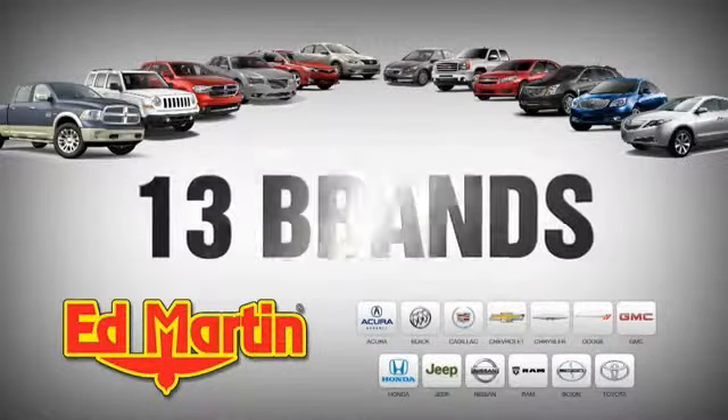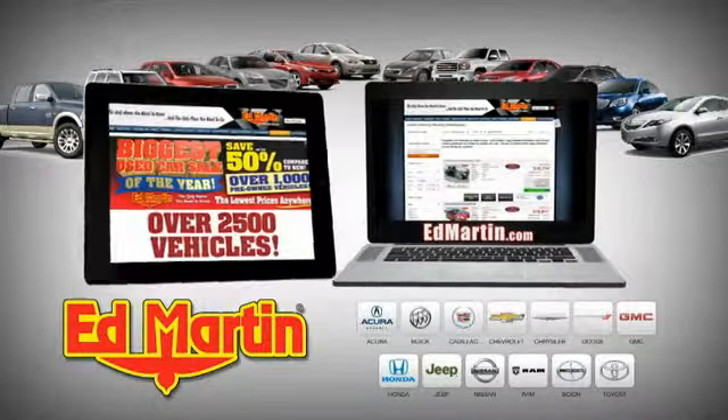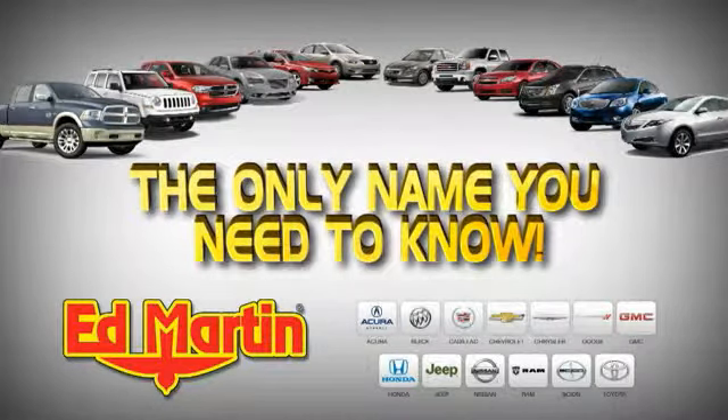Ed Martin is the only name you need to know — multiple locations, 13 brands, over 2,500 new and used vehicles online at EdMartin.com. Thank you.